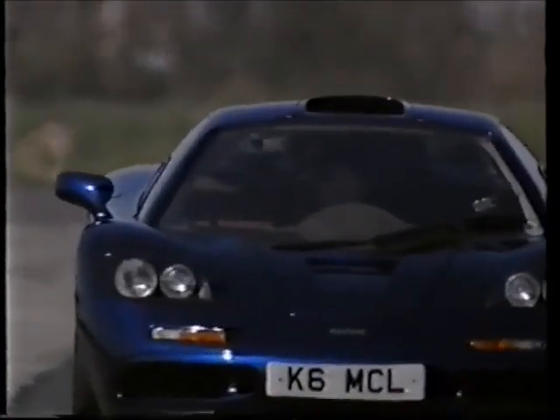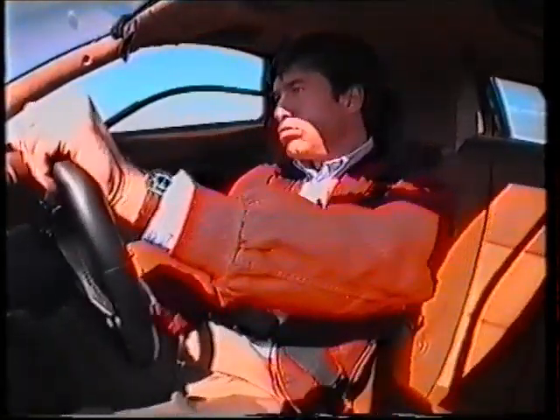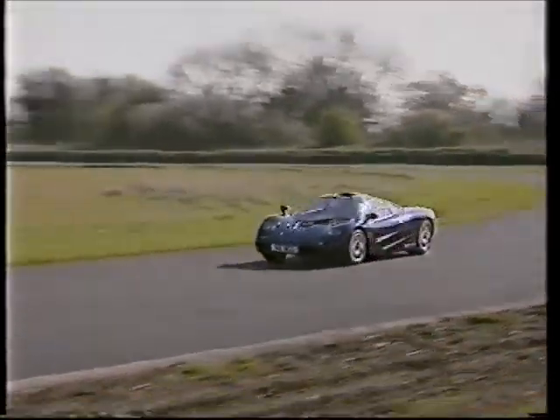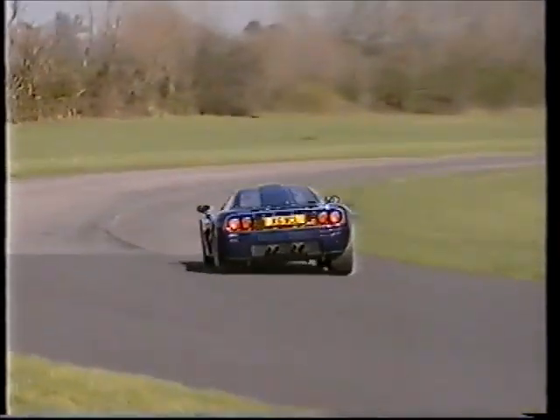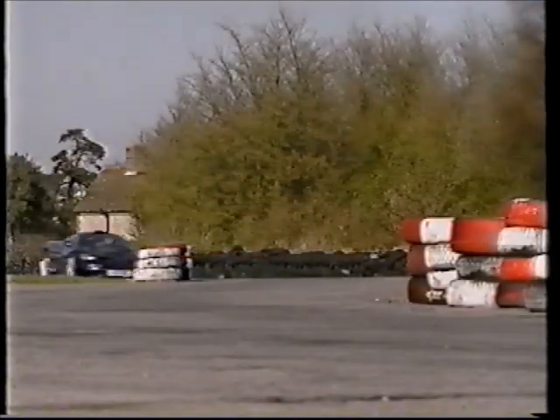You may remember that I tested the road-going version of the F1 on Top Gear a couple of years ago and found it sensationally fast. But it wasn't a racing car. The springs and dampers were soft, so it rolled too much on the track, and the brakes weren't up to endurance racing.